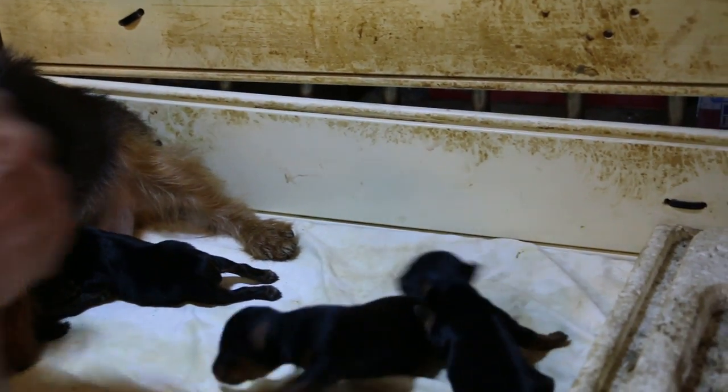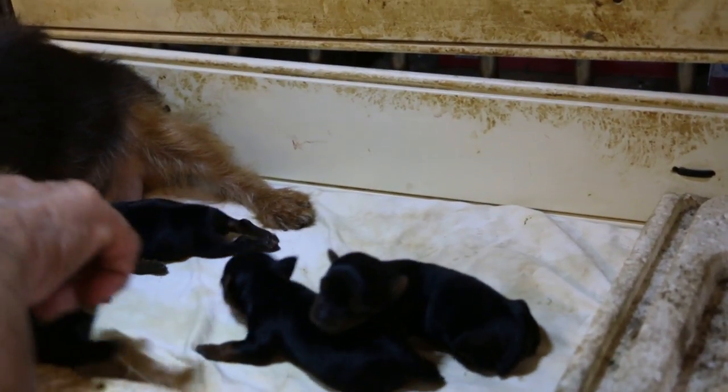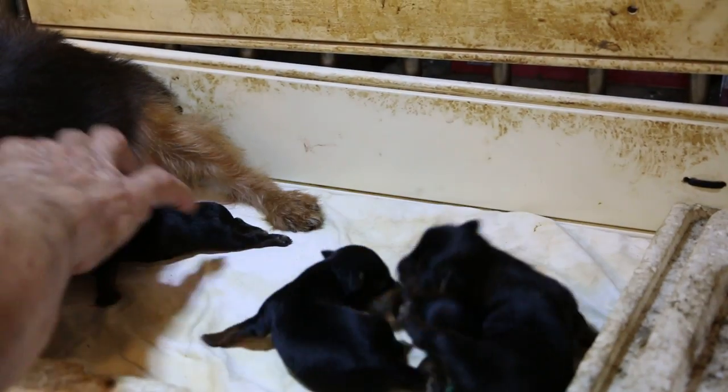It's good that the mother has milk, otherwise it will be difficult for the puppies. Did you give calcium? Initially, yeah, the maxi iron.